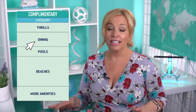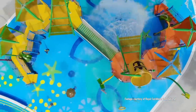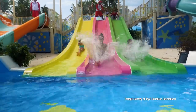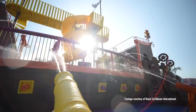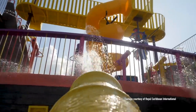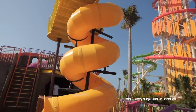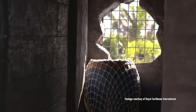Now let's talk about the remaining four categories: thrills, dining, beaches and more amenities. In the complimentary thrills category, Royal Caribbean lists Splashaway Bay and Captain Jill's Galleon. Splashaway Bay includes five slides, three racers and two tubes. Captain Jill's Galleon has 16 water cannons, four telescopes, five slides, a crow's nest with a bridge, a climbing net, porthole windows and a splash pad. The slides in Captain Jill's Galleon are not to be confused with Thrill Water Park, which is available for a fee.